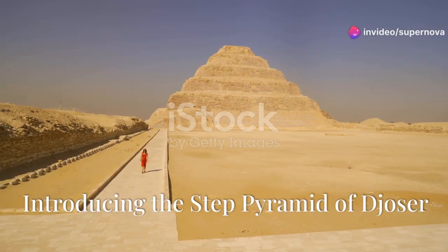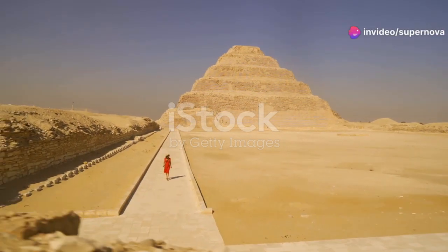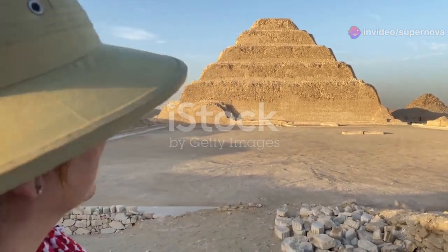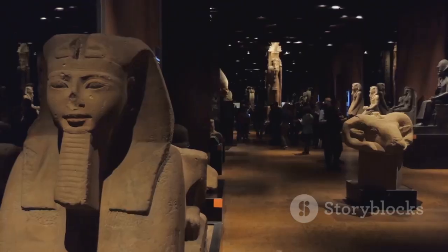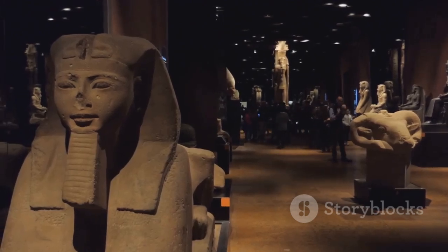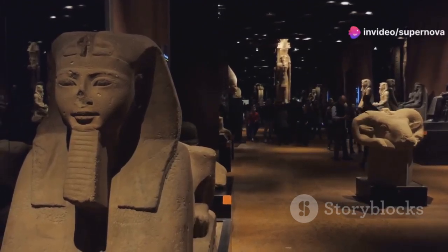The Step Pyramid of Djoser stands as a testament to the ingenuity of ancient Egyptian architects. Located at Saqqara, it is the oldest known pyramid in Egypt. This architectural marvel dates back to the 27th century BCE, during the reign of Pharaoh Djoser of the Third Dynasty.